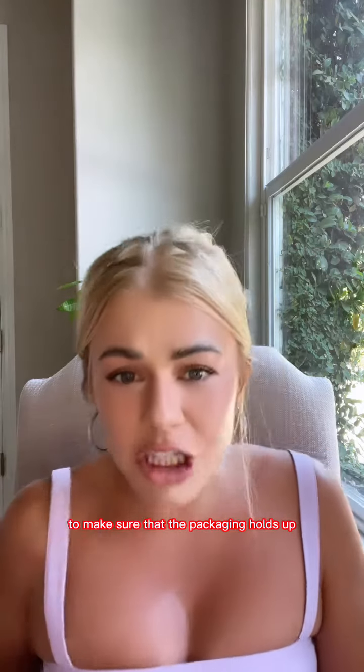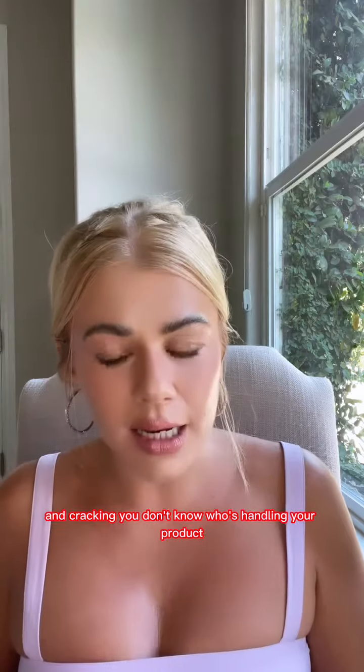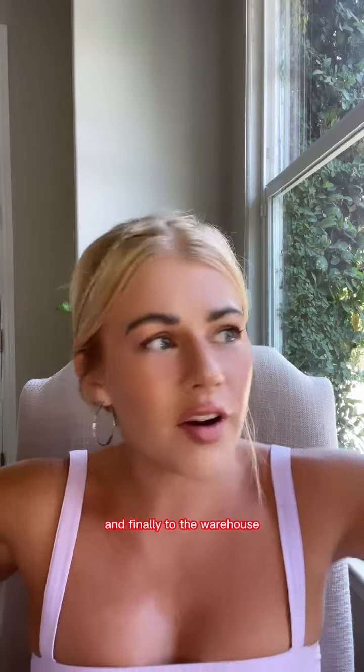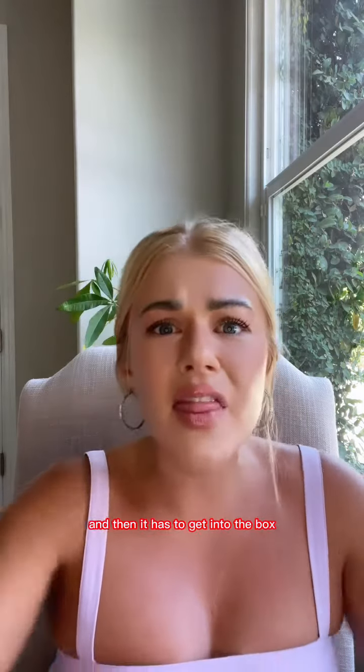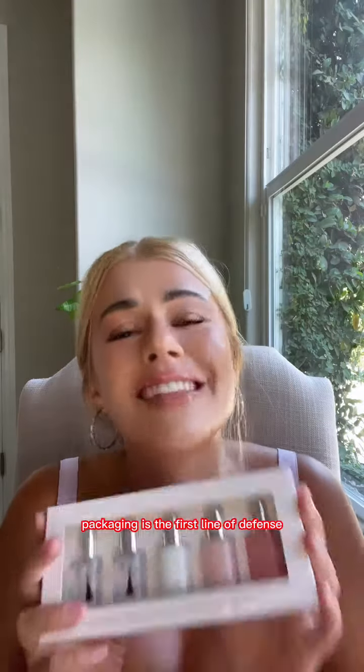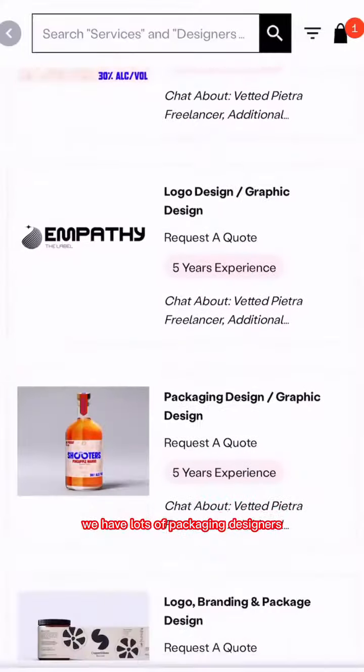Packaging has to pass drop tests — dropped from certain heights to make sure it holds up, that nail polishes aren't falling out or cracking. You don't know who's handling your product: it might get on a boat off a port, onto a truck, and finally to a warehouse where somebody's unpacking it, before it gets into a box to ship to your customer.